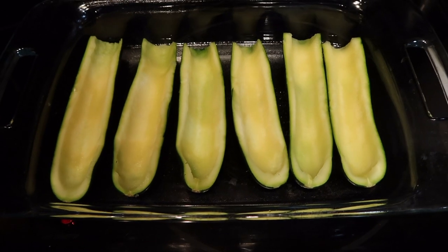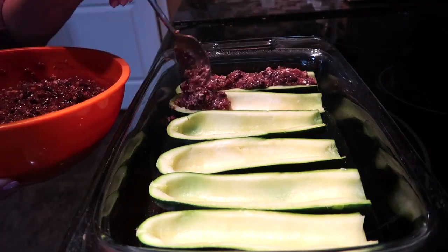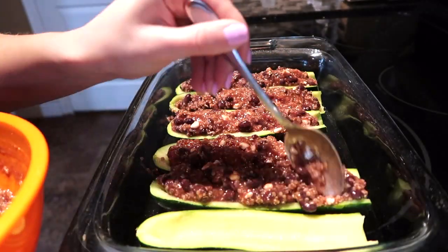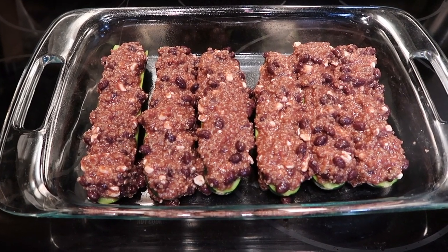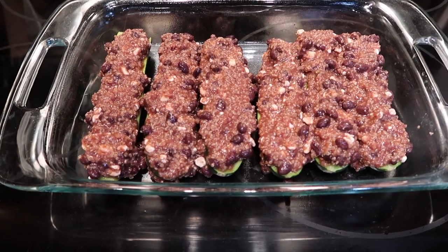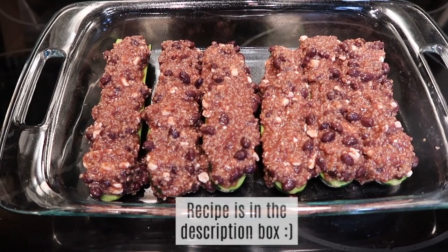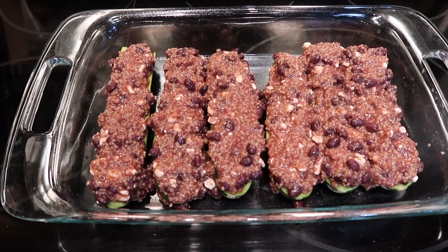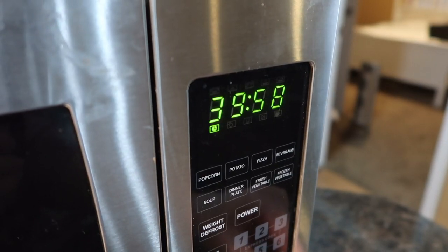Now that I have the filling, you're going to want to put the zucchini in a 13 by 9 pan and then scoop the filling into it. Here is what the assembled boats look like before they're cooked — they're pretty high, you can barely see the zucchini. I used all of the filling, but don't worry, they cook just fine. I cook them for 40 minutes at 350, then take them out, sprinkle a little cheese on top, and cook for an additional five minutes.